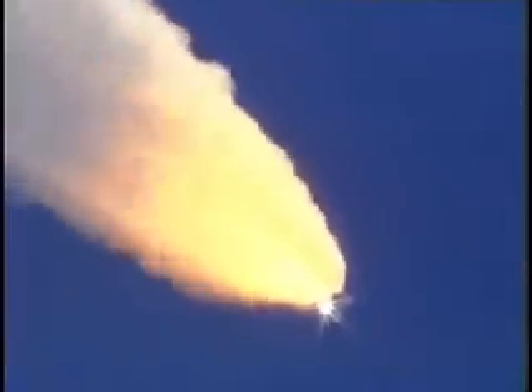Discovery, Discovery Houston, go at throttle up. Discovery, go at throttle up.